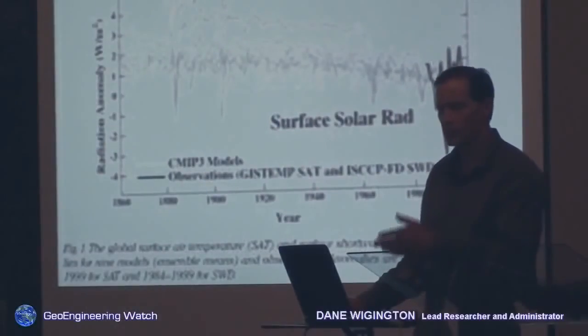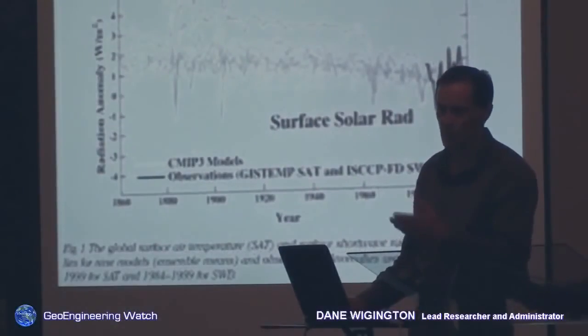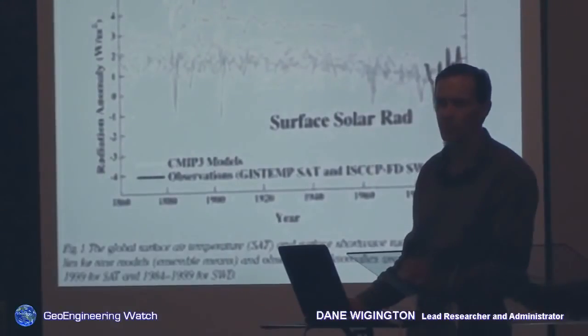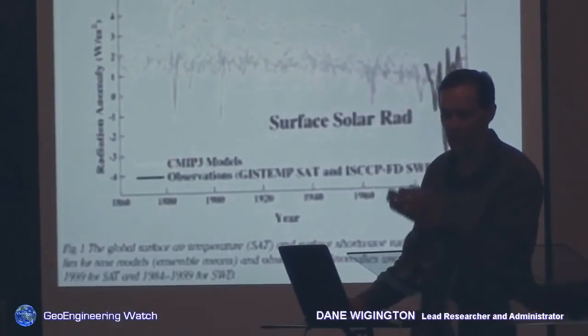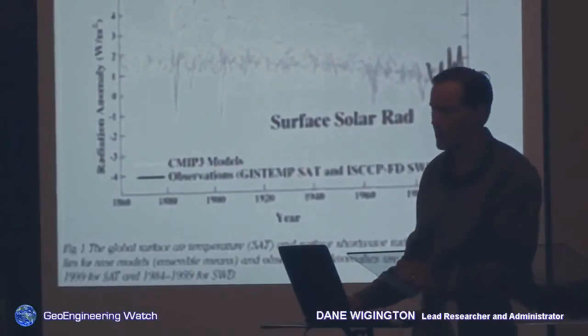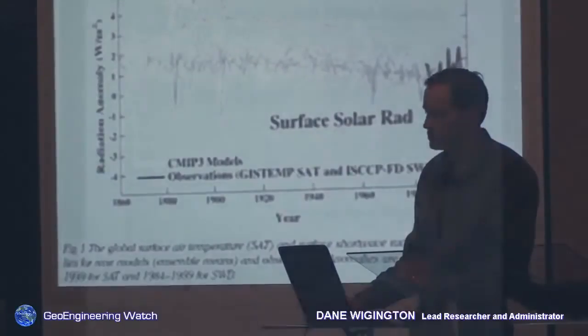As they block the sun, the list of consequences is horrific. One of which is vitamin D deficiency — 98% of the US population is now deficient in vitamin D. The host of diseases and ailments that ensue from that is horrific, not to mention the fact that we are breathing these particulates. Photosynthesis for plants is another issue — you can't block the source of life on planet Earth without consequence.